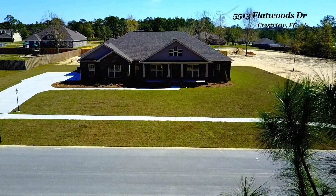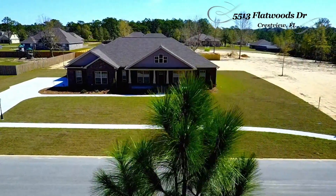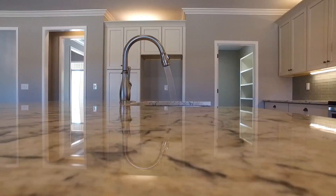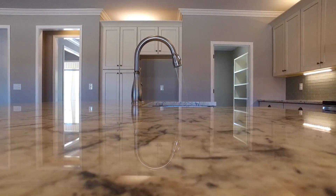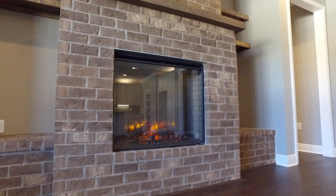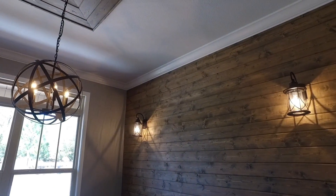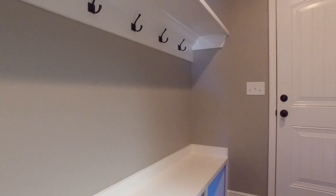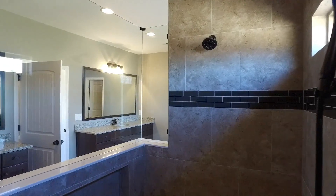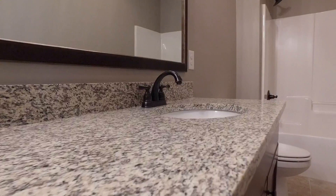So today, we'd like you to take a look at 5513 Flatwoods Drive. Pay close attention to all the special details in this home, from the recessed lighting to the custom woodwork in the dining room, the beautiful use and mixture of finishes. You'll see that Toolin Development homes really are something special and something unique.